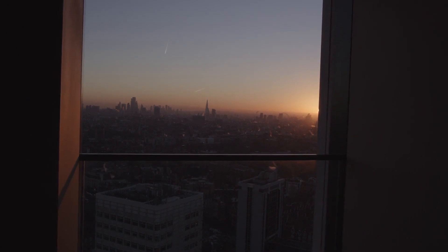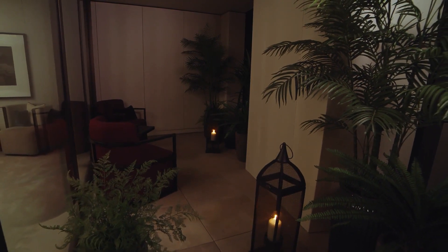When night falls, there's beauty inside and out.